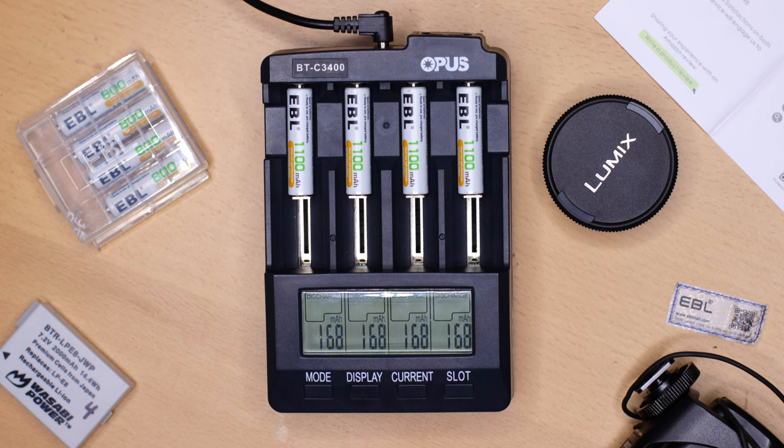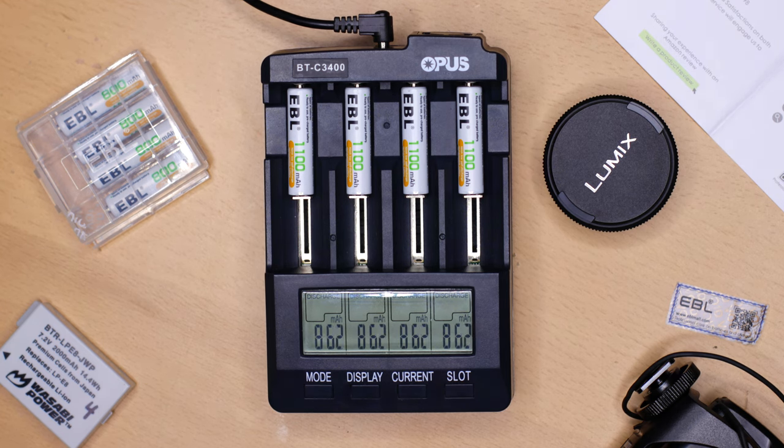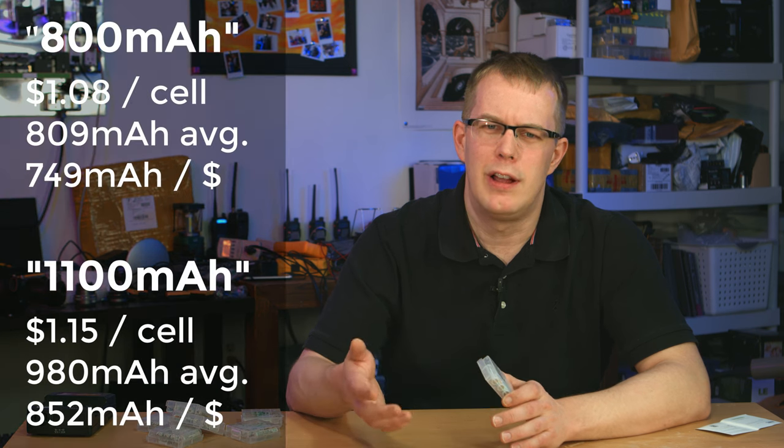The 1100mAh cells came to an average of only 980mAh, which was pretty disappointing. It's disappointing in the sense that it didn't meet its spec of 1100, but it's actually pretty good considering they're only seven cents more and have almost 180mAh more per cell.